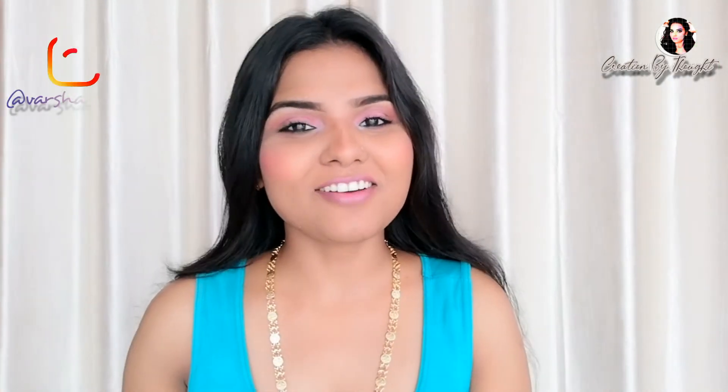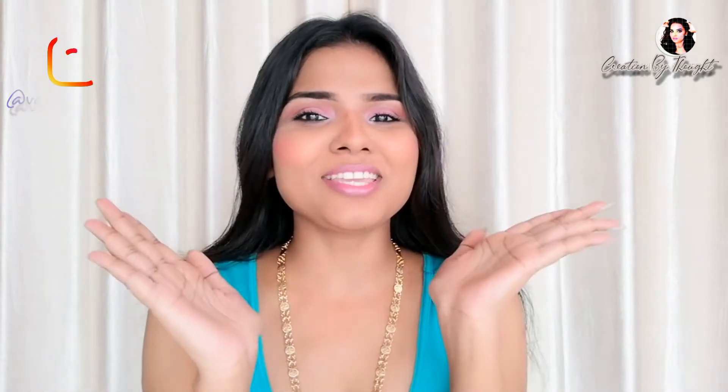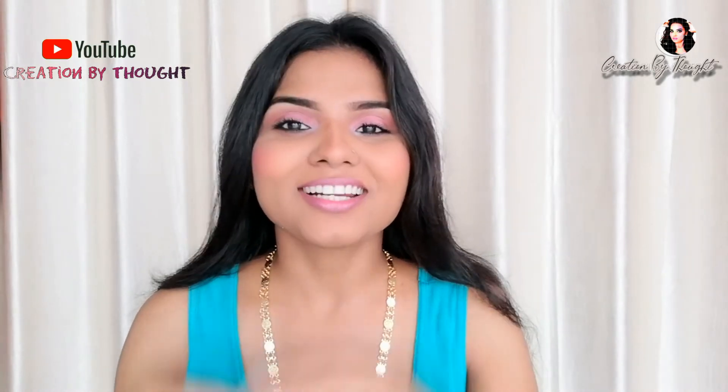Hi my lovely people, how are you? I hope all of you are doing well. Welcome back to my YouTube channel, Creation by Thoughts. It's me, Varsha. In this video today I'm going to share my Dot and Key best ever skincare products.